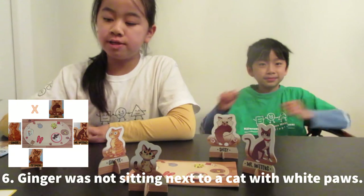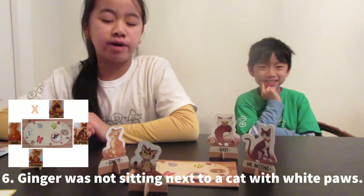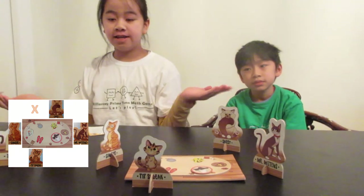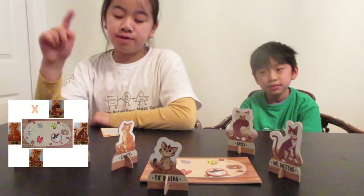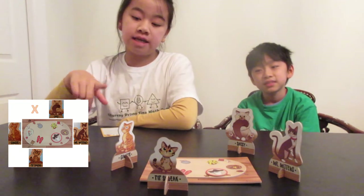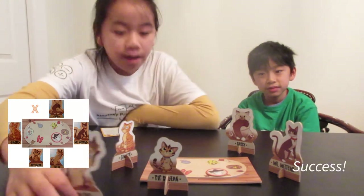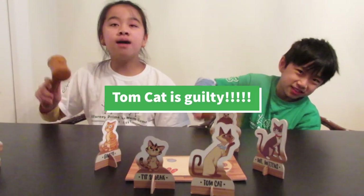In the last clue, it says Ginger was not sitting next to a cat with blue eyes, and Pipsqueak does not have white paws. So we know it's the right arrangement. Which cat is it — Duchess or Tomcat? I think it's Tomcat. I'm pretty sure it is because Tomcat has blue eyes and has a bow, and Duchess has yellow eyes and has a bow. So Tomcat has to sit next to Pipsqueak, and that means Duchess is not in the game. The guilty cat is Tomcat — guilty!